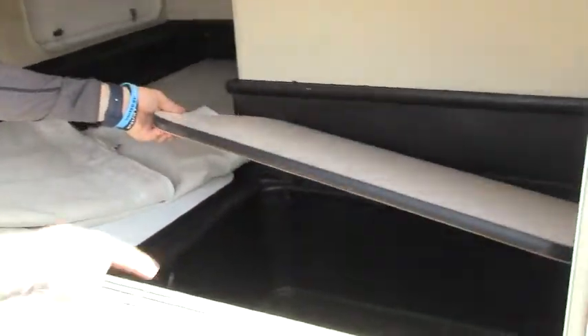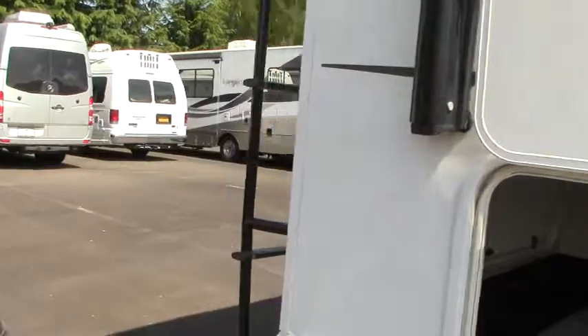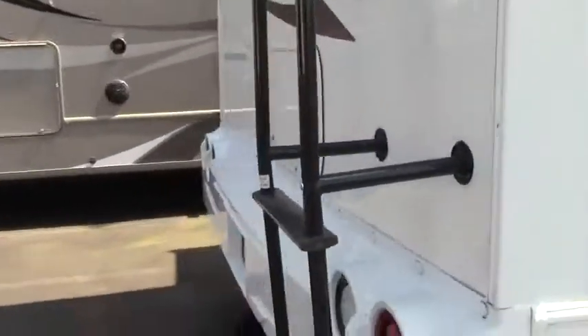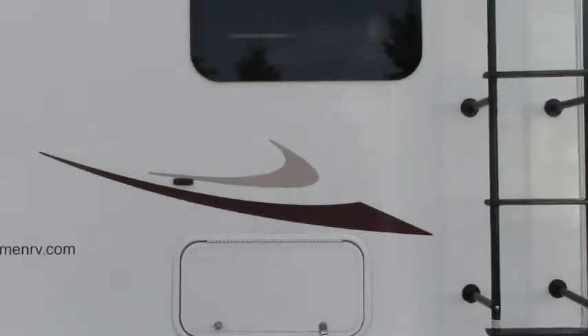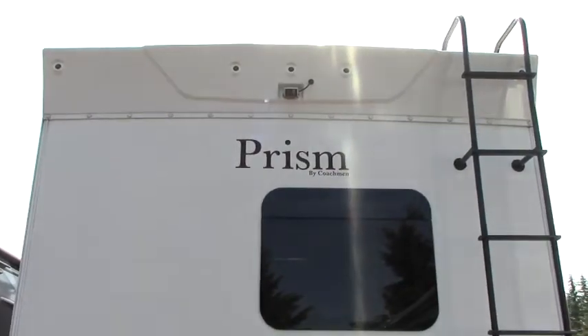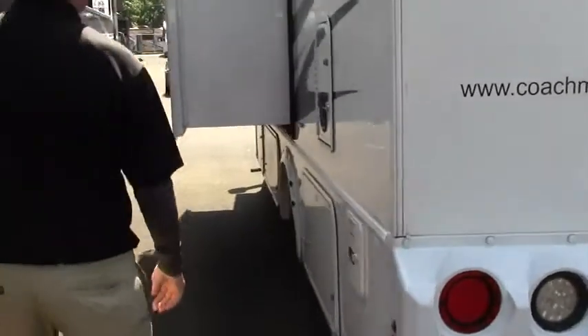We've got these little fold-out tables, and we can also store things underneath on the bottom. Going to the back of the coach, there's a really nice, chic look to it, another access panel, our backup camera to match up with our side cams, and a ladder for full roof access so we can get up and hose things off.